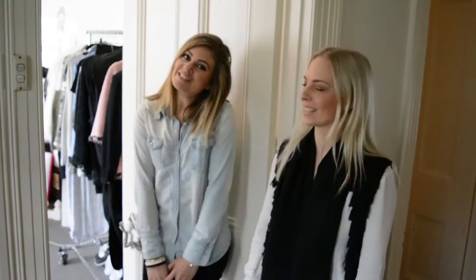Hi guys, welcome to the Fashion Angle. We're doing an 'In Our Closet' with Jess Dempsey. Hi guys, I'm Jess Dempsey — come have a look at my closet!